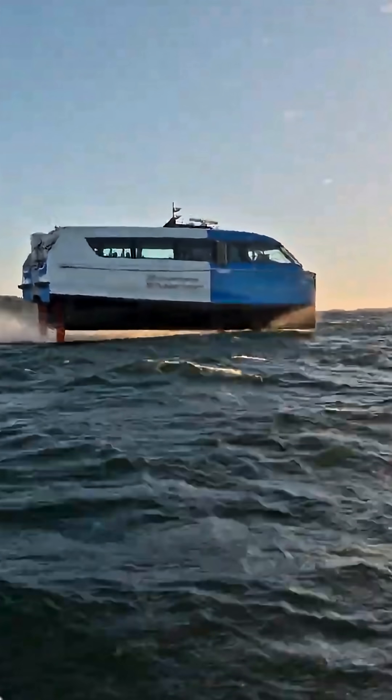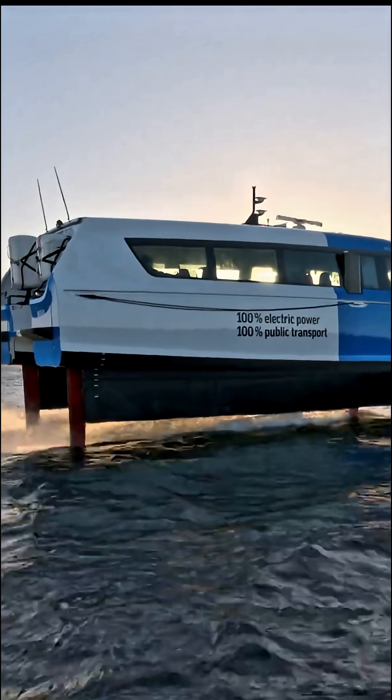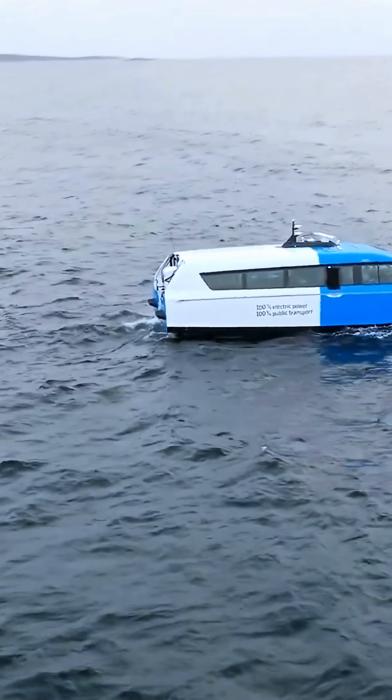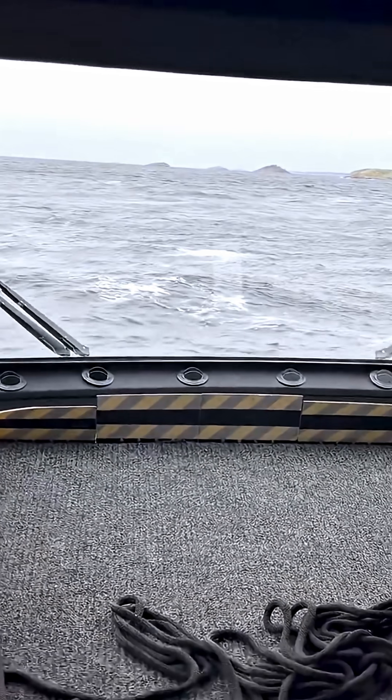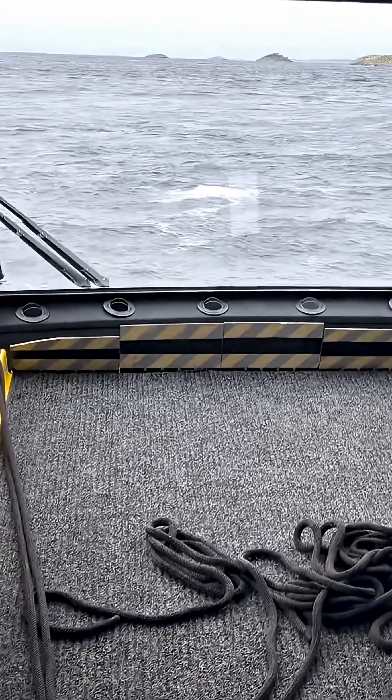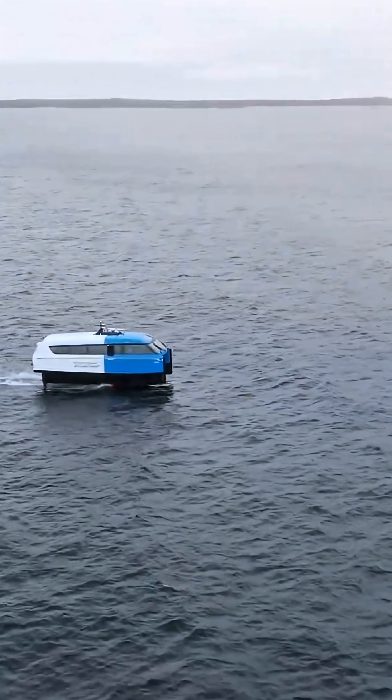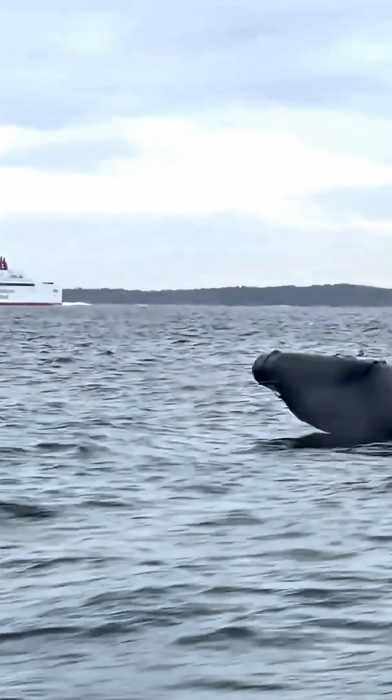With room for 30 passengers, the P-12 can replace diesel buses and reduce both noise and pollution. It's fully electric and recharges in under an hour. Because it rises above the water on hydrofoils, it avoids waves and makes the ride smoother than any boat or ferry you've ever been on.